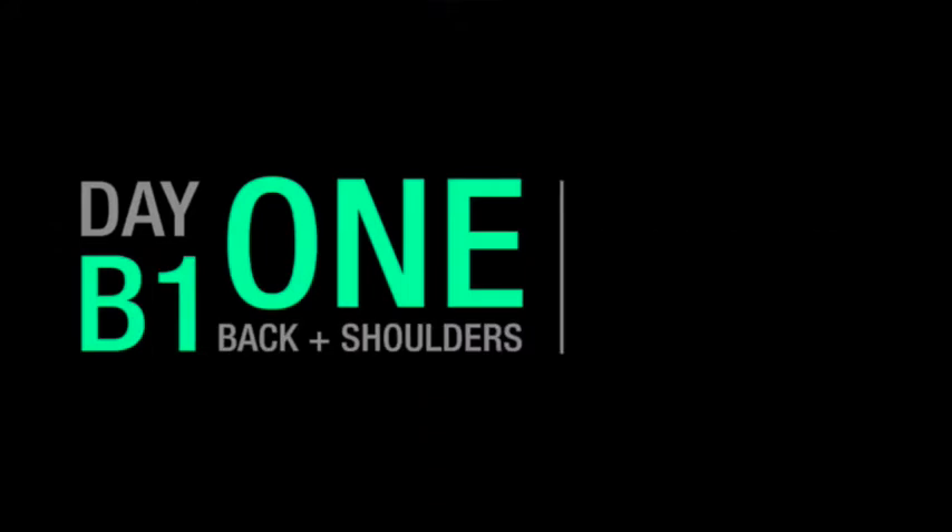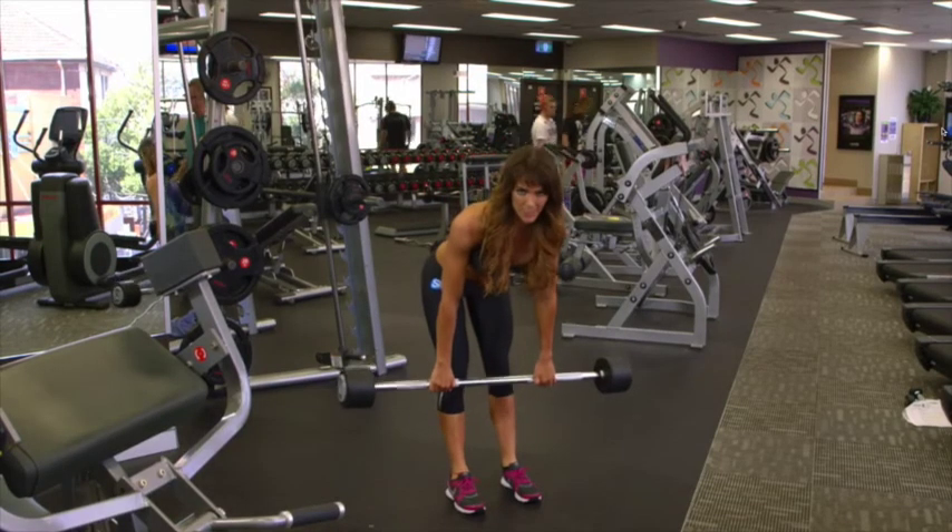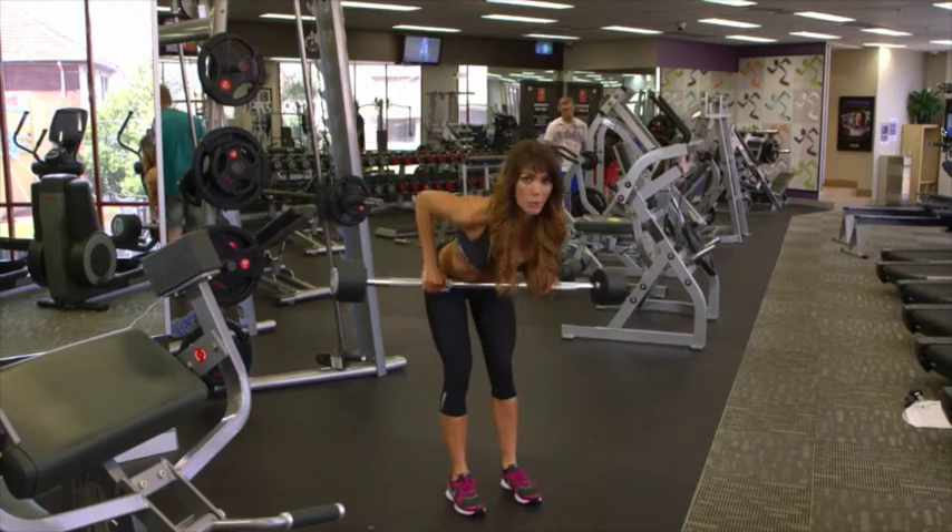I always keep injury prevention in the back of my head. The program has a fitness component, because we need to build strength to get muscle tone. Tell us about the nutrition component involved.